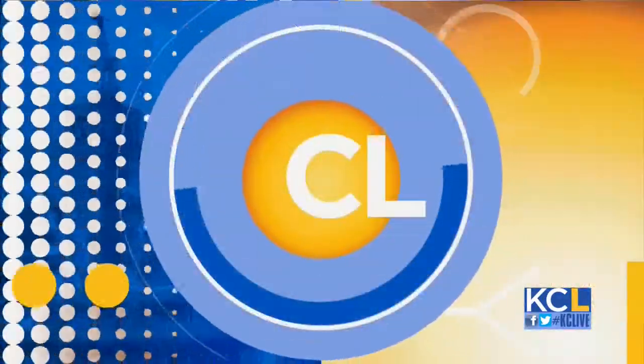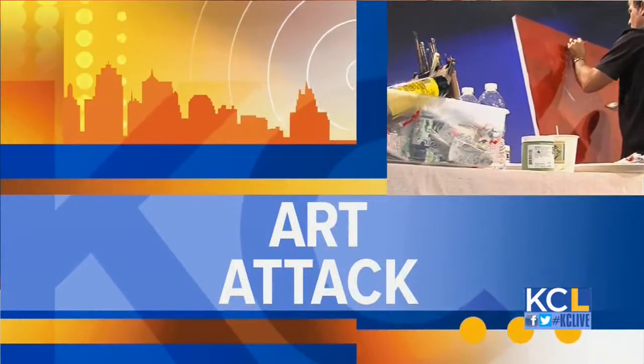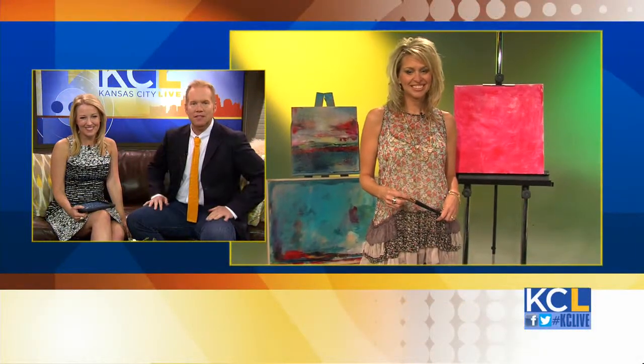On this Friday we have the perfect way to add a little color — it is time for Art Attack. Painter Rochelle Stuffs is standing by ready to create a new piece of art to donate to a local charity, and she's gonna do it before the end of today's show.